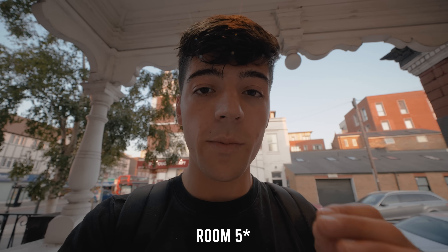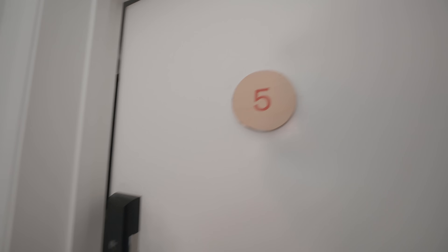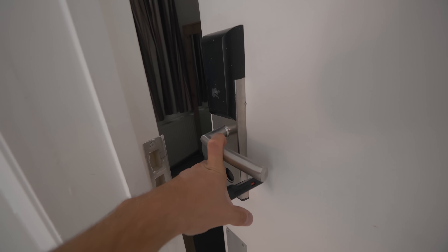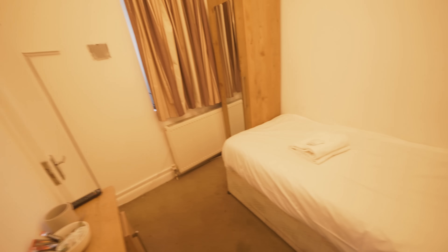I just read the email — I'm pretty sure everything is self check-in. I have the code to get in the front door, and I also have a code to get into my bedroom. I'm on floor number five. It said room number five on the top floor, but this isn't the top floor — it is room number five though. My code actually worked, so I've got the door open. I don't think it's actually going to be that bad.